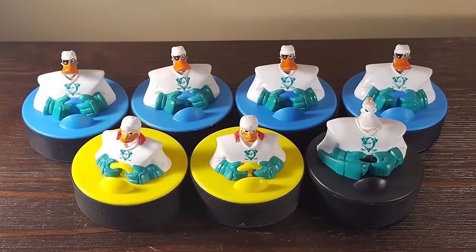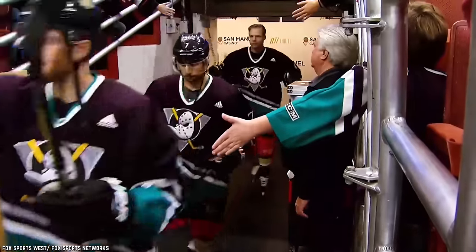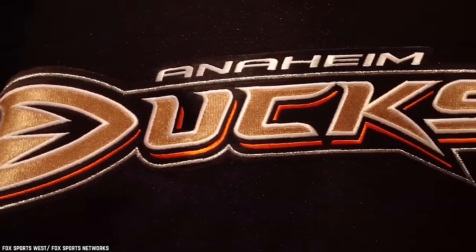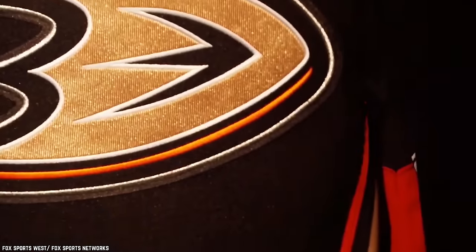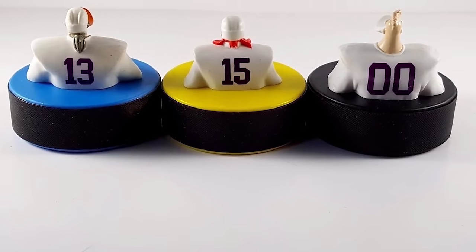Of course, the tough and rugged ducks on the pucks were also inspired by the real-life NHL hockey team. Today the NHL team is called the Anaheim Ducks, and the Disney cartoon element now appears on the team's alternate jerseys. Toy pucks inspired by the Mighty Ducks got kids excited and sometimes got kids moving, so they were definitely beloved.